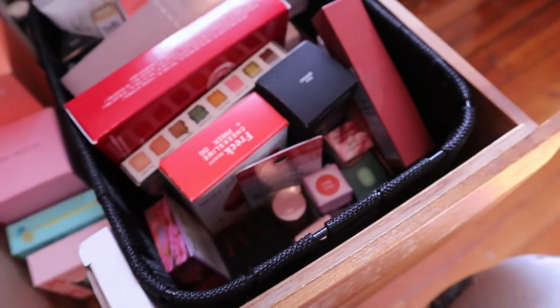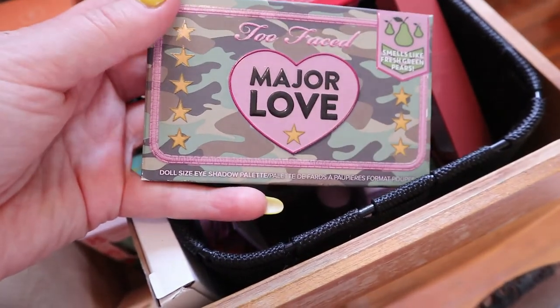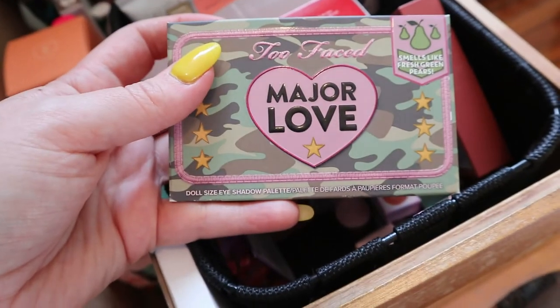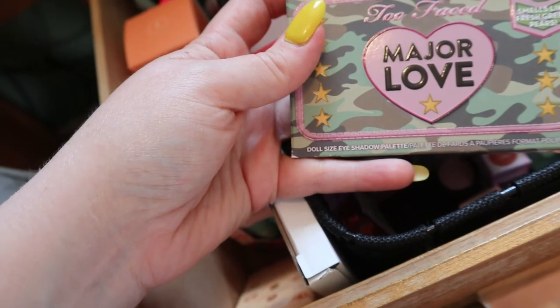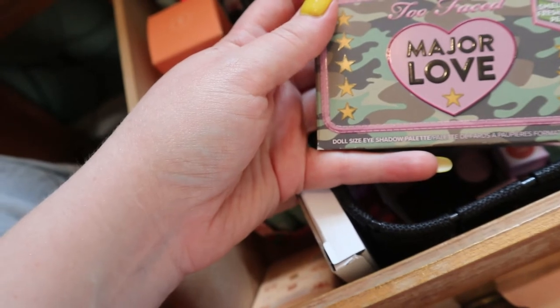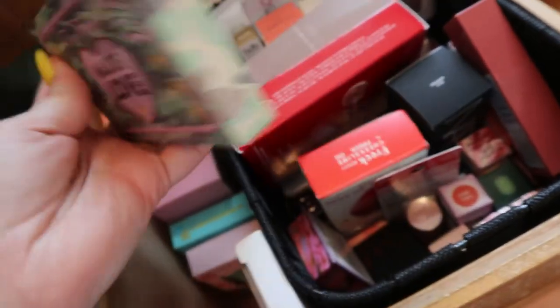Should I pull both lip oils? This shop my stash is getting crazy. I'll pull this whole thing out for now and we'll see. I also got the Two Faced Major Love when I went to the states. I thought I was going to do a whole video on my USA haul, but honestly the prices have gone up, the conversion rate is not good, and it seems like you guys in the states are having the same supply issues as Canada. So I didn't buy a lot, but I did get this at Ulta because I think...